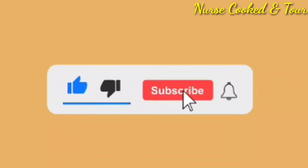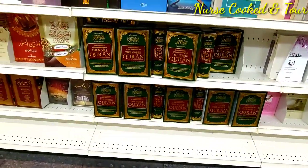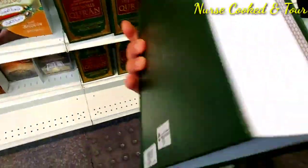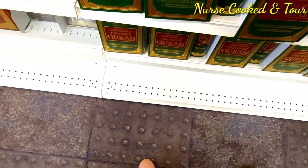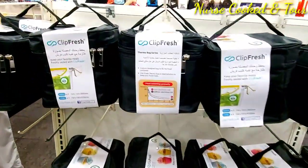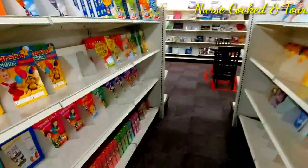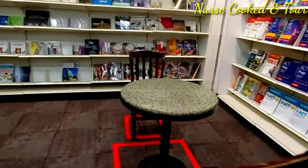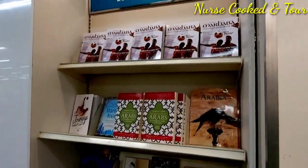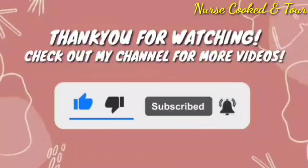Don't forget to like, subscribe, and click the notification bell. If you are looking for the Quran English transliteration, it is also available here. Let's continue our short tour at the second level together with my friend. You can find the English language books in this section. That ends our tour — don't forget to like and subscribe. Thank you for watching.